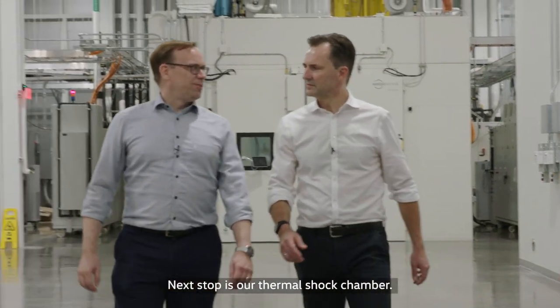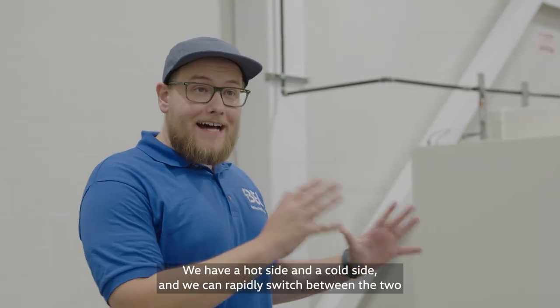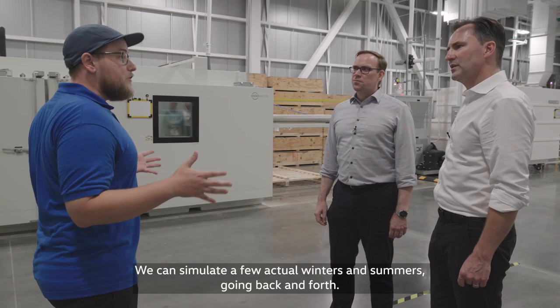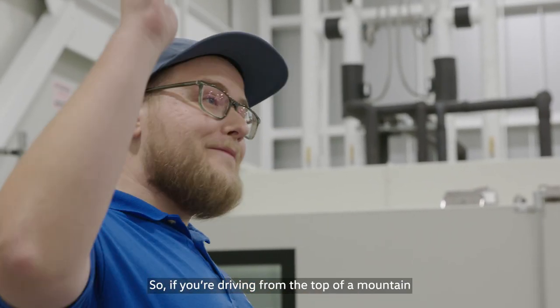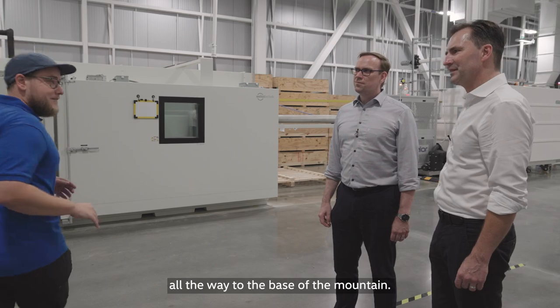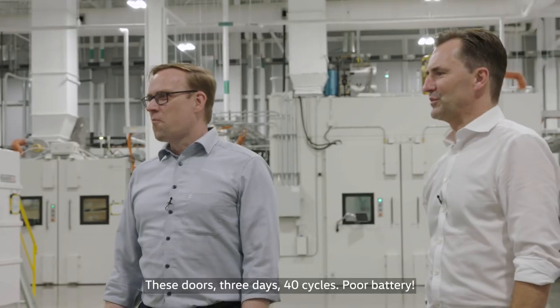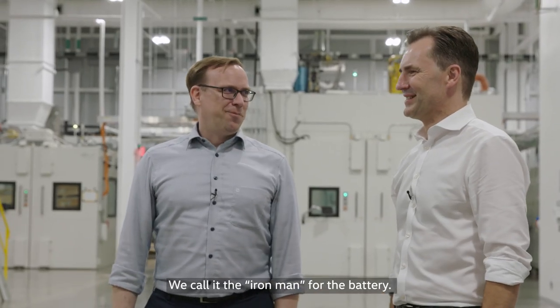Next up is our thermal shock chamber. Here we can simulate going from hot to cold in a very short time. We have a hot side and a cold side and we can rapidly switch between the two — simulating a few actual winters and summers going back and forth. So if you're driving to the top of a mountain all the way to the base. Three days, 40 cycles. Poor battery — we call it the Iron Man for the battery.